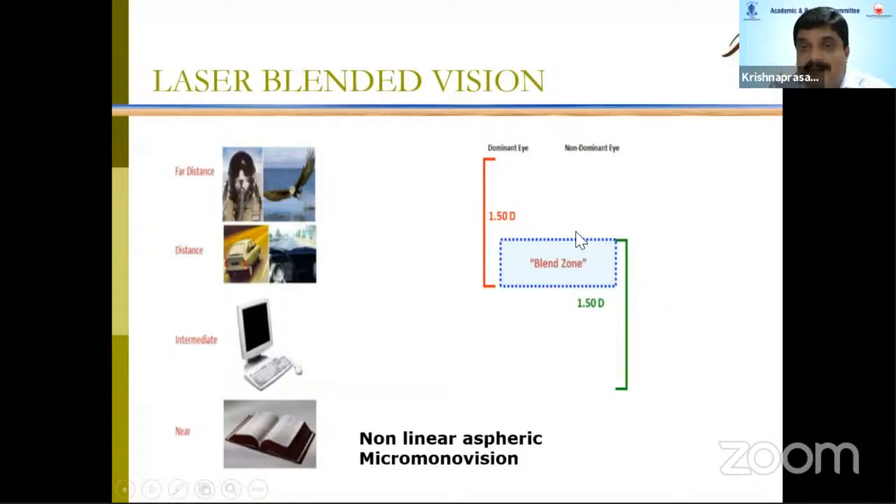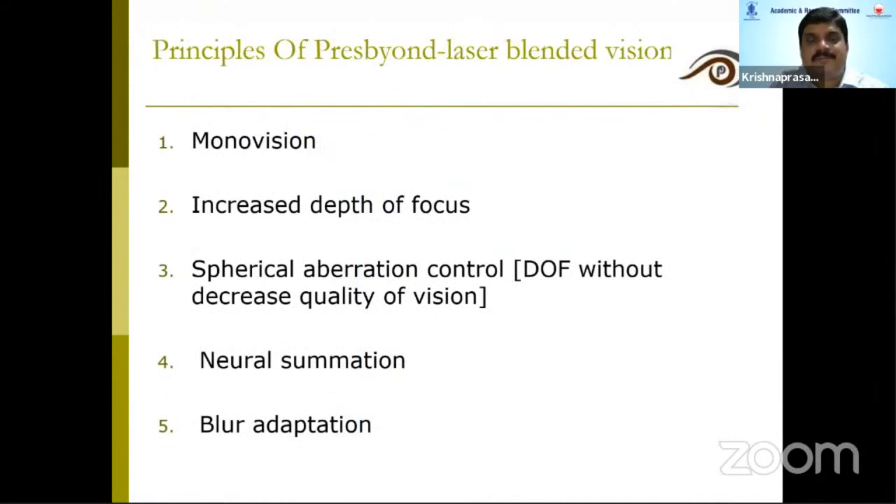With this approach, there is something called a blend zone — where the vision from both the dominant and the non-dominant eye meets and binocularity is retained. The principle of PressBeyond is monovision with increased depth of focus, spherical aberration control, neural suppression, and blur adaptation.